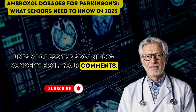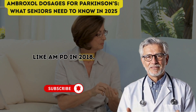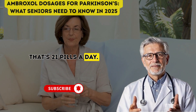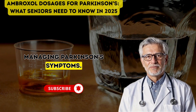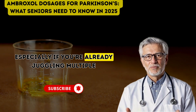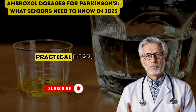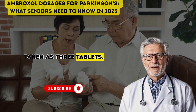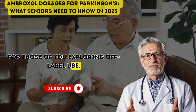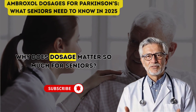Let's address the second big concern from your comments: are high doses impractical unless you're in a study? You're absolutely right to point this out. Early trials like AMPD in 2018 tested doses as high as 1,260 mg daily — that's 21 pills a day. Imagine trying to swallow all those while managing Parkinson's symptoms. The good news? The AS-PRO-PD trial listened. They reformulated ambroxol into a more practical dose: just 420 mg daily, taken as three tablets. That's a huge improvement, making it easier to manage even for older adults. For those exploring off-label use, your doctor might prescribe even lower doses to start, say 60 to 100 mg daily, adjusting based on how you feel.